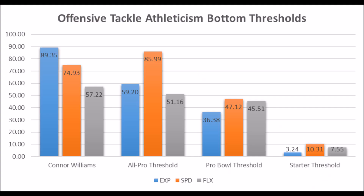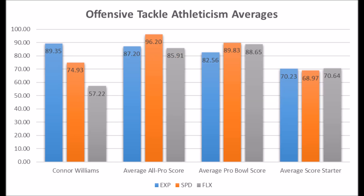Then you get to Connor Williams, offensive tackle out of Texas. When it comes to his athleticism testing, he scored an 89.35 explosive lower body strength score, a 74.93 speed score, and a 57.22 flexibility score. He doesn't quite hit the speed score of an all-pro offensive tackle, but does hit the explosive lower body strength score. The only major question mark is his flexibility — most starting tackles average at least a 70.64 or higher in flexibility.